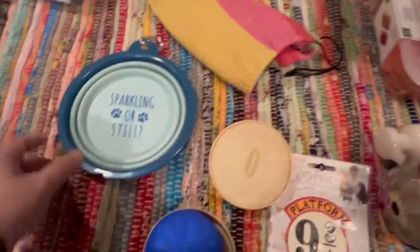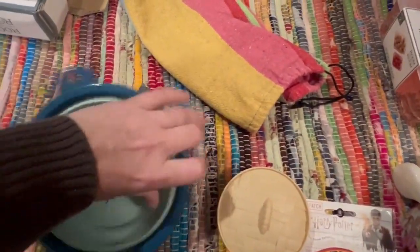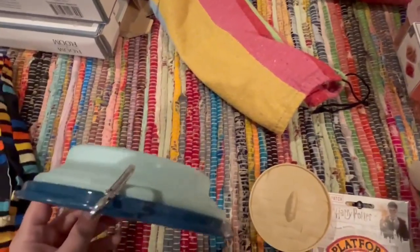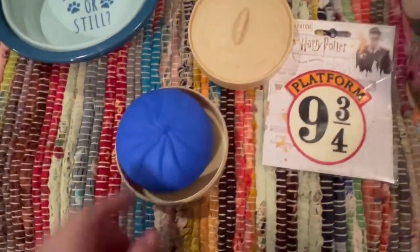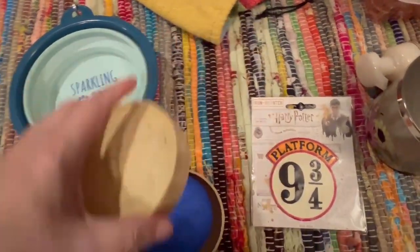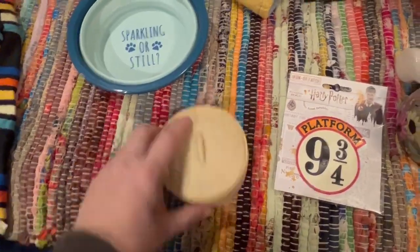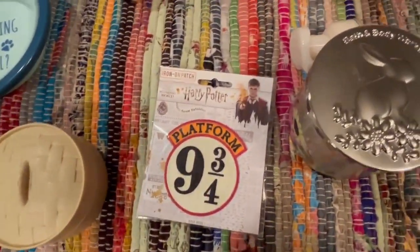A puppy collapsible bowl — take this on the road. It has a little carabiner, a little stress ball, a little dough ball, and a cute little dumpling that goes in this little case. And the Harry Potter patch.